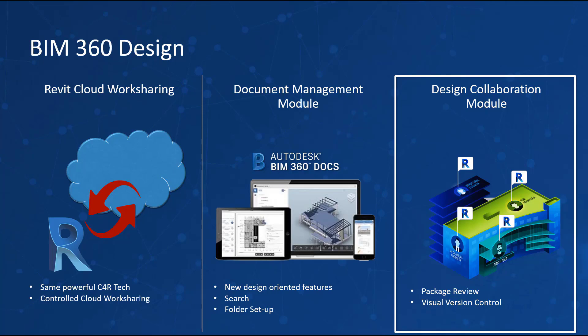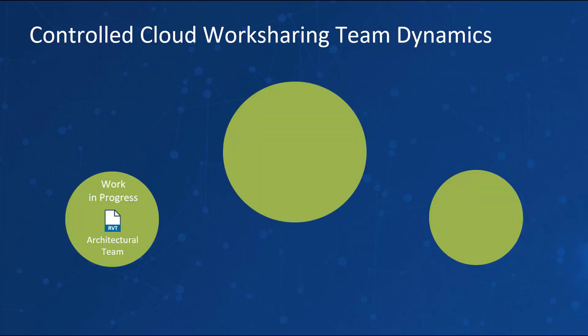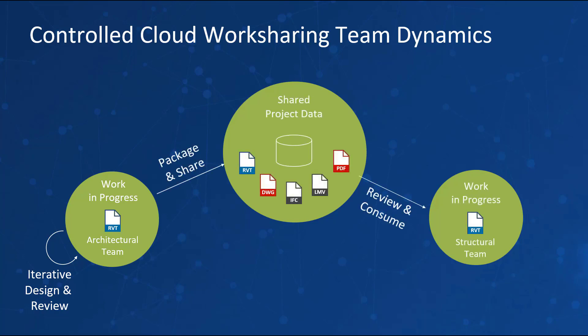Autodesk has enhanced the collaboration experience for work sharing by including a new module on the BIM 360 platform called Design Collaboration. This module will make BIM dramatically more accessible to the entire project team. The Design Collaboration module allows teams to create work-in-progress models before saving to team space, enabling greater control over their design space before contributing to the shared project. This was the most requested feature of Autodesk Collaboration for Revit customers, and it has now been delivered through this new module.